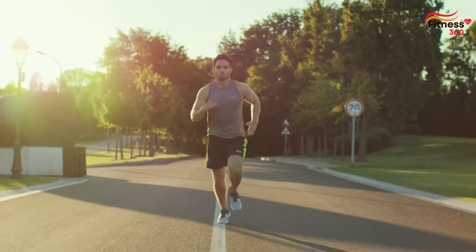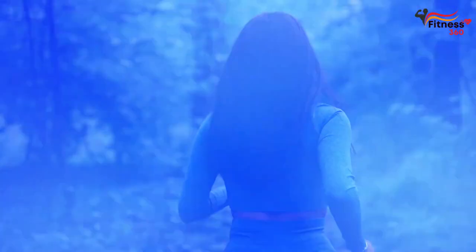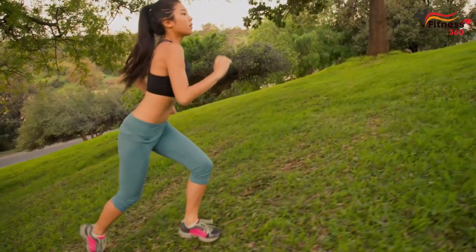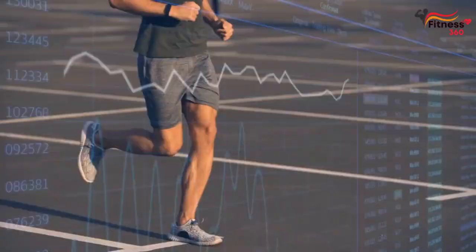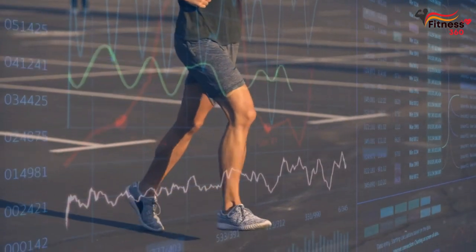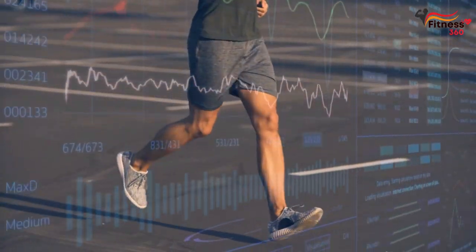Watch your breath — try to inhale through your nose and exhale through your mouth. Watch your pulse. Aerobic exercise will be effective only if the heart rate is within the target zone. To calculate it, use the formula 220 minus your age. The pulse during training should be no more than 80 to 90 percent of this value.